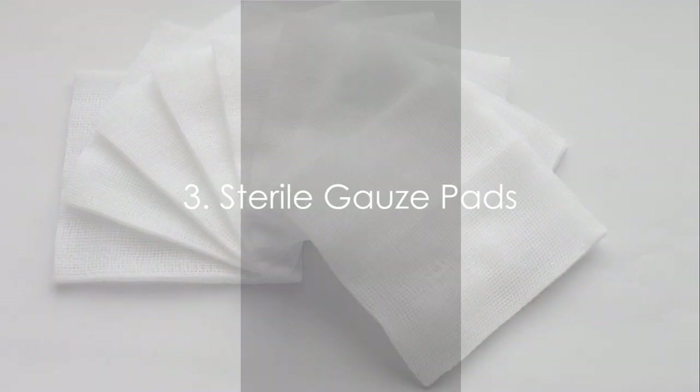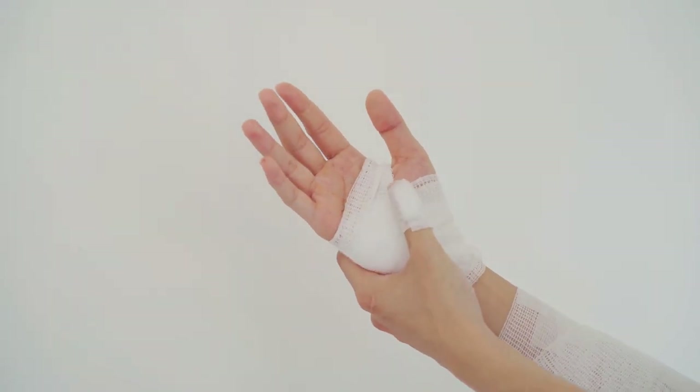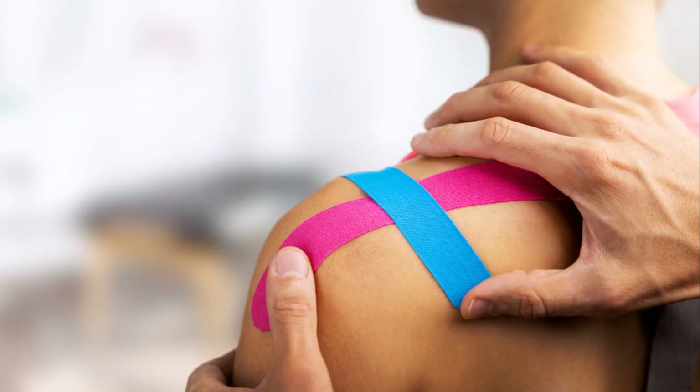Third, sterile gauze pads. They serve a dual purpose, covering larger wounds and providing a sterile surface for ointments. Fourth on the list, medical tape. It holds the gauze pads in place, ensuring the wound stays protected.